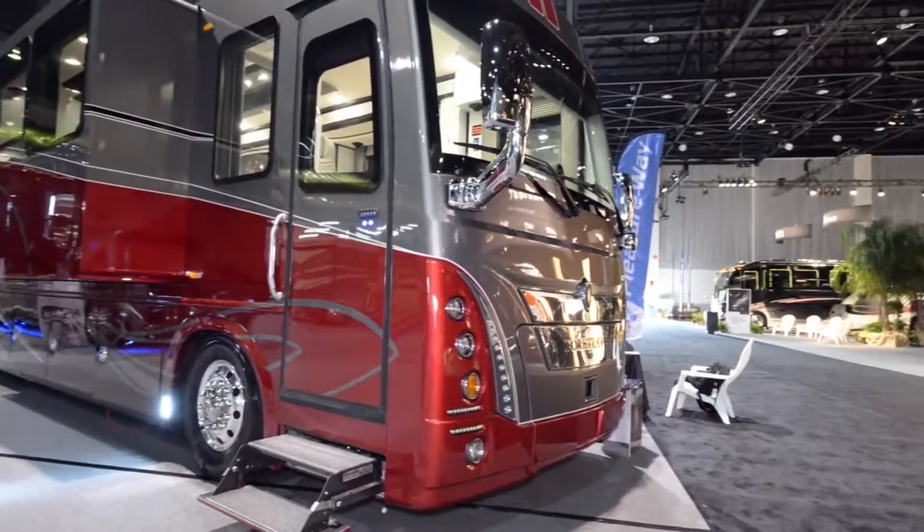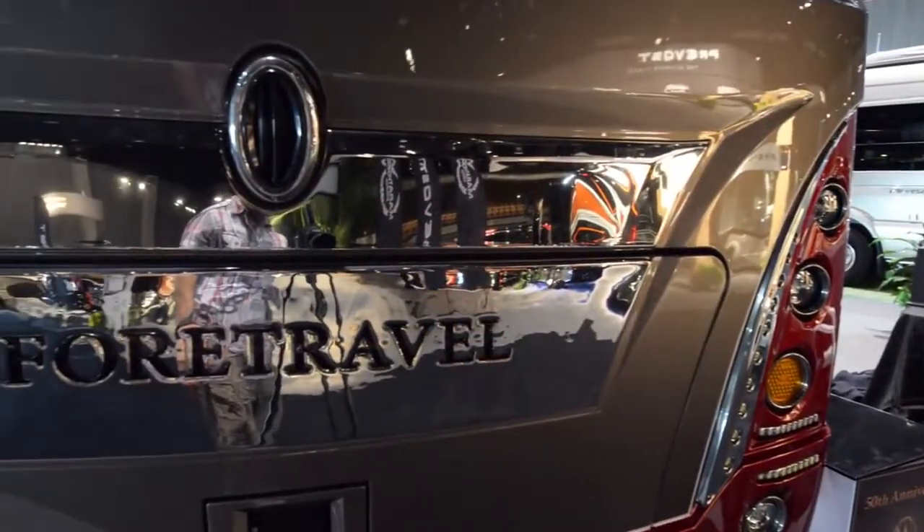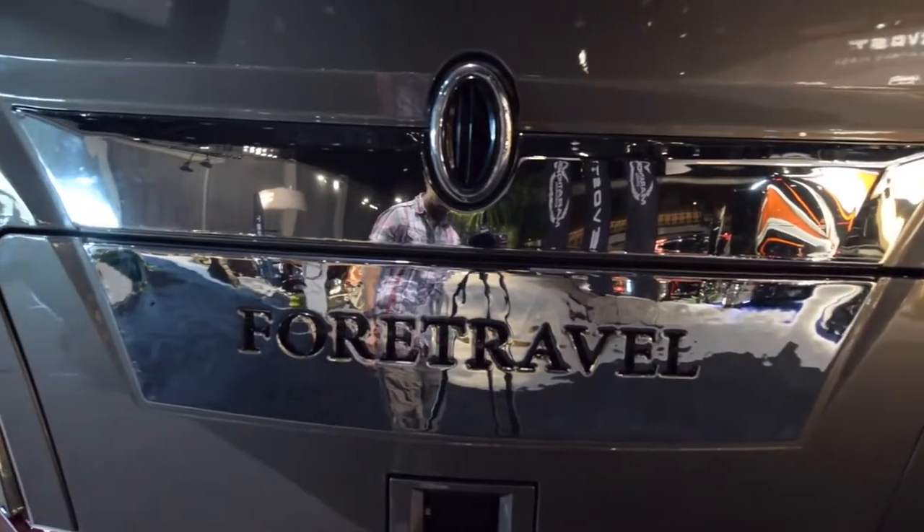Welcome everybody. Today we're going to be looking over the 50th anniversary Foretravel at the 2016 Tampa RV show. This was the one that we really liked the most — it is absolutely gorgeous.